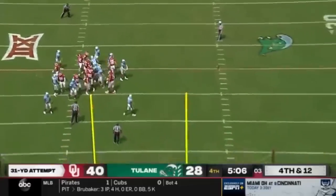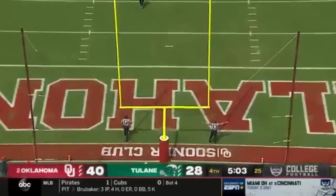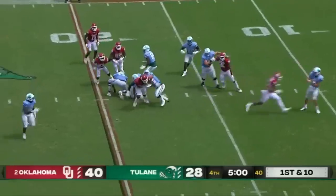That makes it a 15-point game. He misses that one after making a 56-yarder, but it did cost Tulane two minutes and about 10 yards of field position.